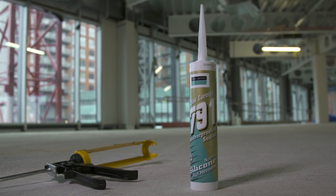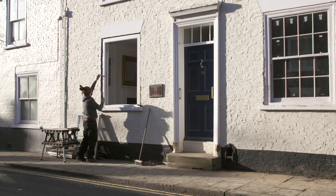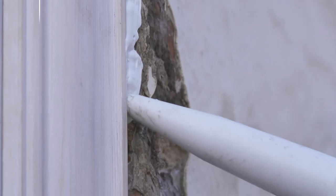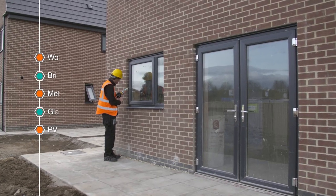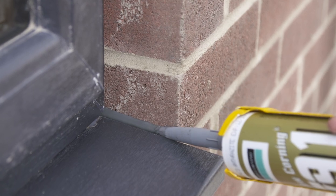791 has a unique formula which is resistant to ozone, UV radiation and temperature extremes. It can be used for a variety of external applications and substrates, including wood, brick, metal, glass, PVC-U and more. Available in a range of colours, 791 gives you the perfect finish on every job.